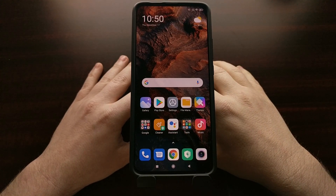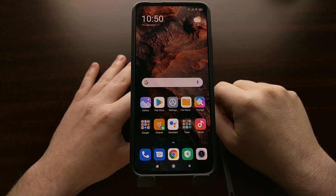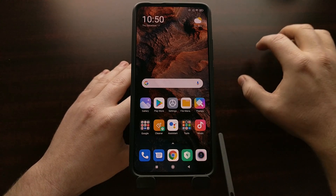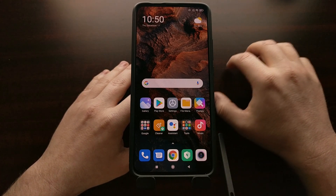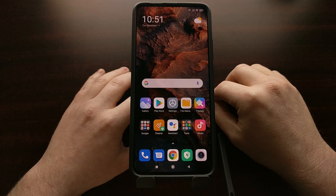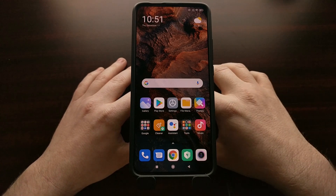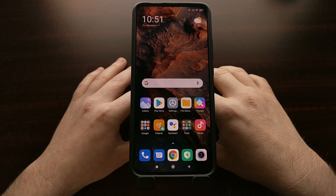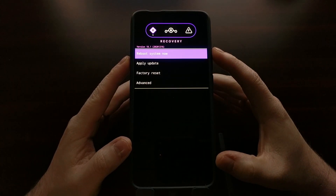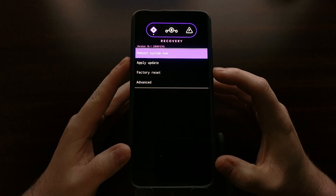I have already done a video that shows you how to install the Lineage OS recovery, so in the video description I'm going to be linking to that specific tutorial. The only thing is that tutorial was made to install a recovery for Android 10. In this video description I'm also linking to a download for the custom recovery that is for Android 11, so make sure that you are flashing the Android 11 LOS recovery when you go through that process.